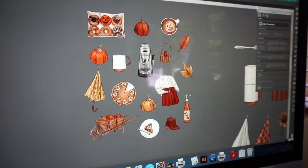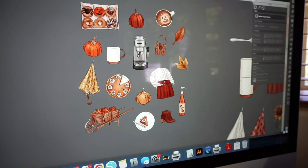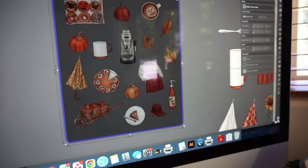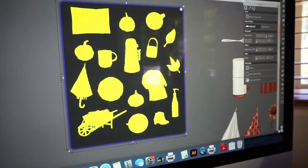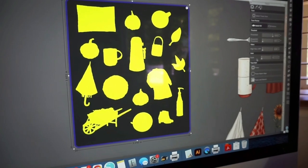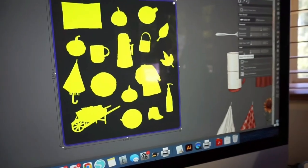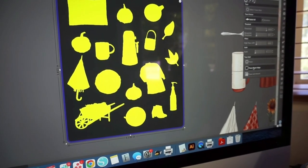I am currently designing for this week's new releases that we're releasing on Friday. We have a ton coming — five kits, which is more than our usual three. Since we have a sale starting Friday, we're doing it big. This one is pumpkin themed, as you can probably tell, and I'm working on creating the deco right now.